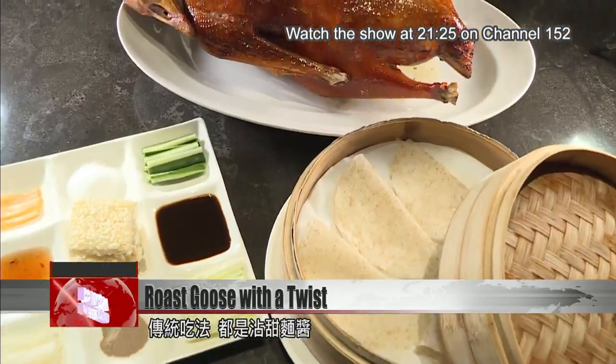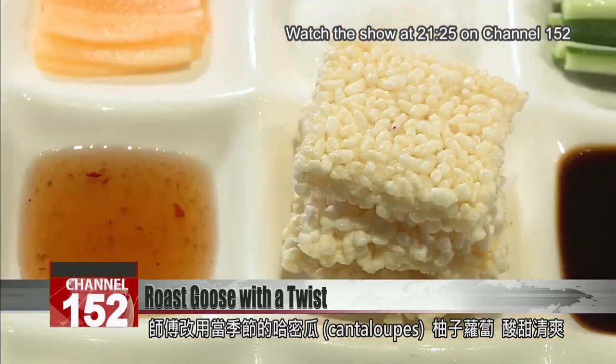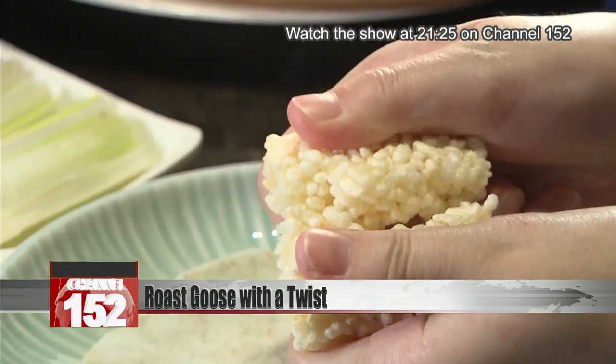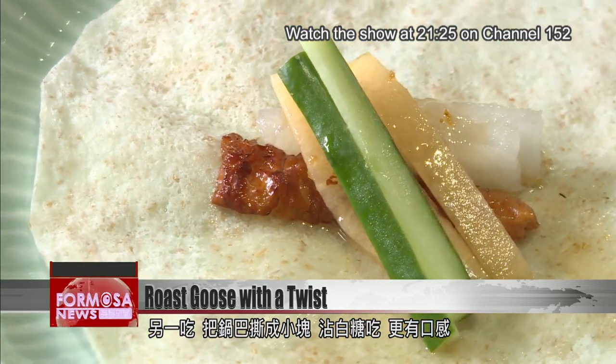The traditional way of eating is by dipping it into sweet bean sauce. But this chef pairs it with pickled radishes with cantaloupe and pomelo for a refreshing sweet and sour bite. Another way to eat it is by sprinkling in some scorched rice and dipping it into sugar.